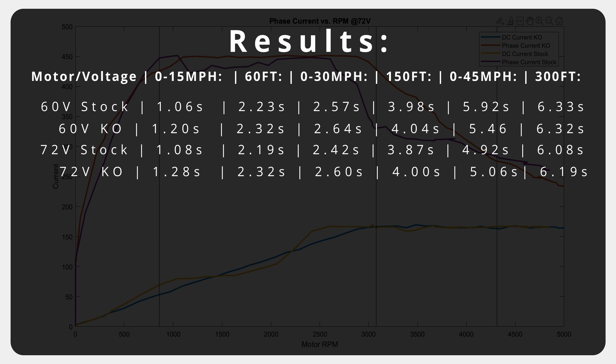Though the stock motor appears to be slightly quicker, these times are fairly tight and aren't very noticeable in person, especially at higher speeds. That being said, the stock bike at low RPMs just feels notably torquier.